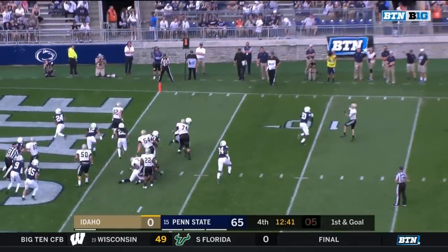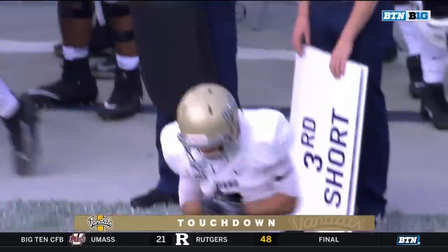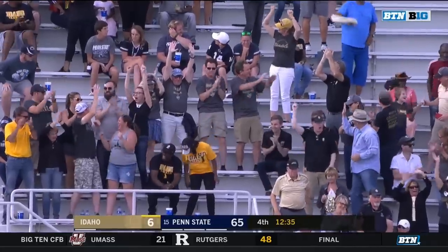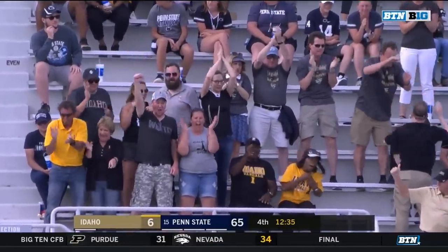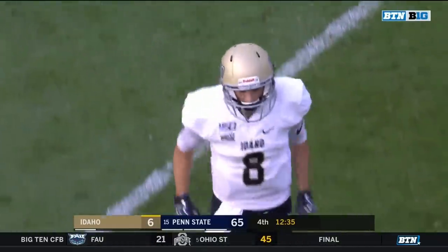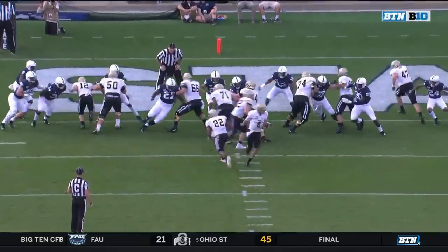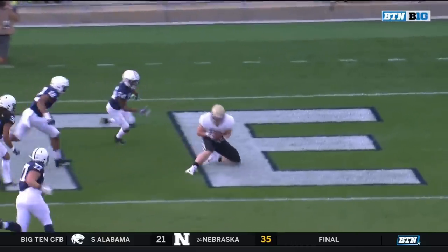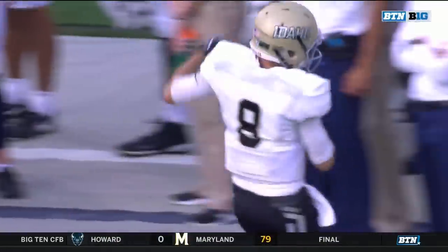Play fake, rolling — touchdown Idaho! Their first score of the season. Logan Kendall. The Idaho fans finally have a little something to cheer about, but it's all window dressing at this point.